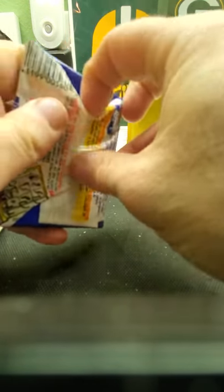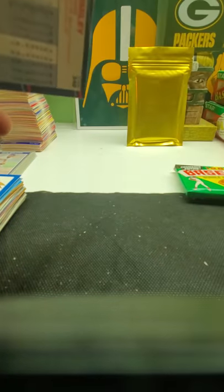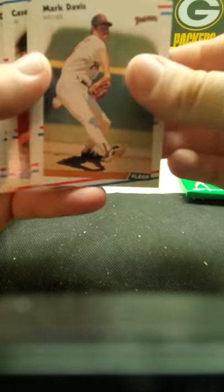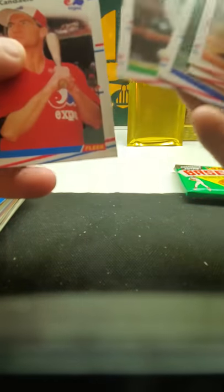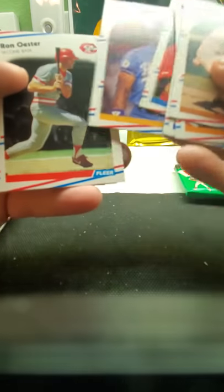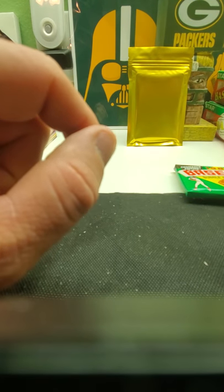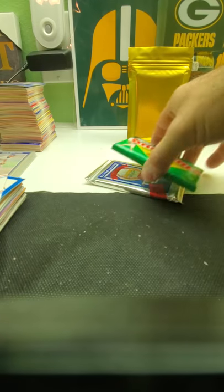Then we got '88 Fleer — Tom Glavine, Edgar Martinez, Mark Grace, Matt Williams among others. Pirates sticker — it's a nice looking sticker. I think there's Ken Caminiti rookies in here. Danny Tartabull, Bob Boone, Cecil Fielder — there's like three of him so far. John Smiley — they consider that his rookie card. Then we got two packs left before this special envelope with the autograph and rookie.